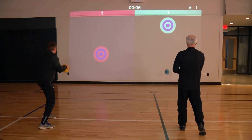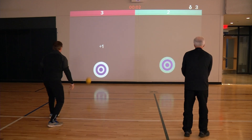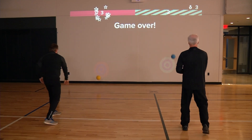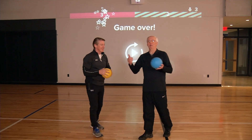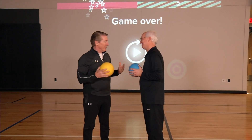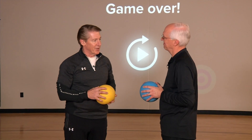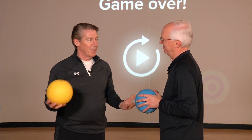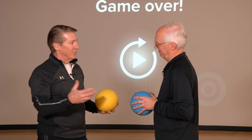The gym also features the Lü interactive game system — a great interactive wall with different games like a target game and puzzles, with a whole variety of interactive options for kids as well as adults.